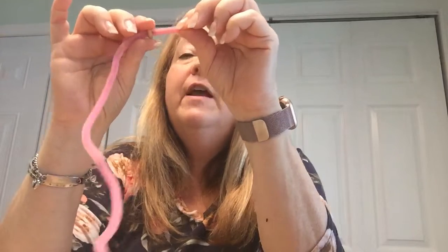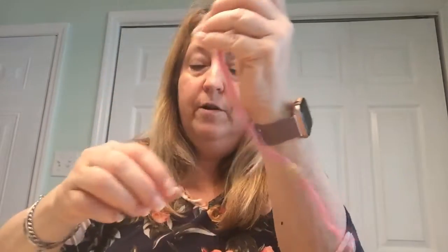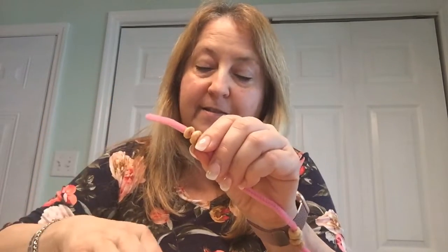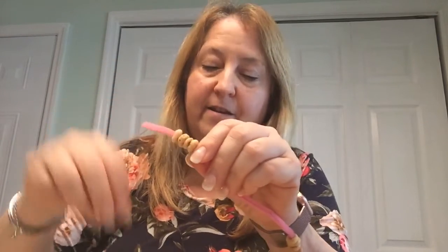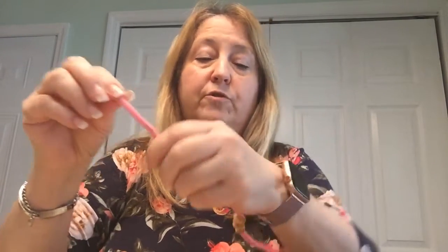If you were in the butterfly class, we did this a lot — we made necklaces out of beads like this. I think it would be fun to count them too. There's already one Cheerio on here, so let's count together: one, two, three, four, five, six, seven, eight, nine, ten!